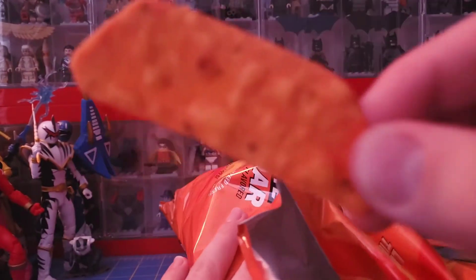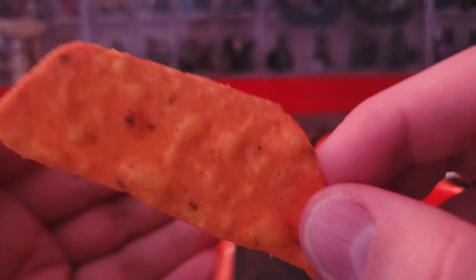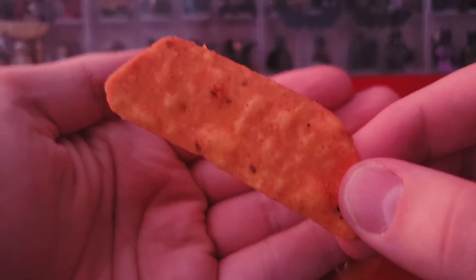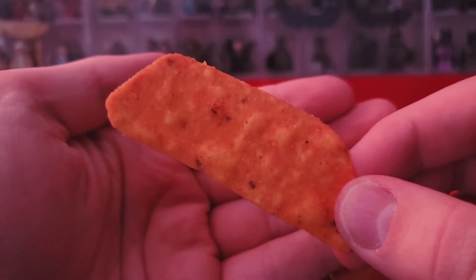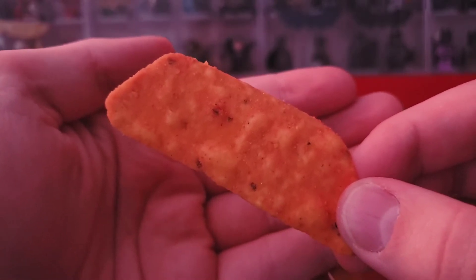Personally, cool ranch is my type of Dorito. It might show up a little bit more orange on camera, but I don't have anything around me to compare the color to. Let's go ahead and give it a taste.